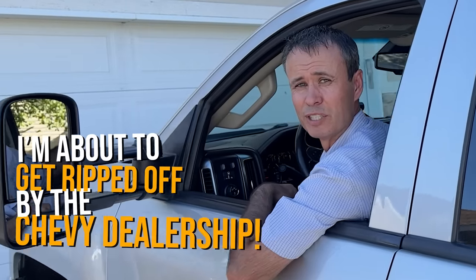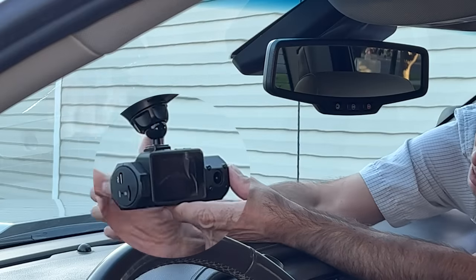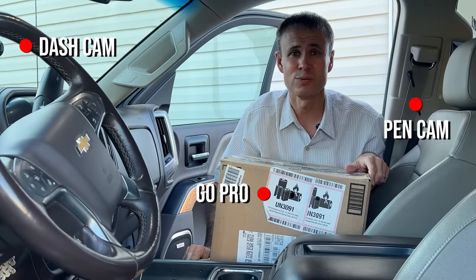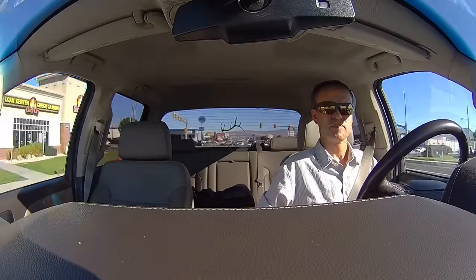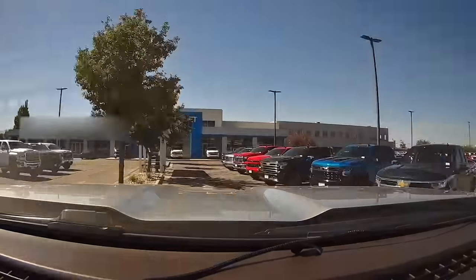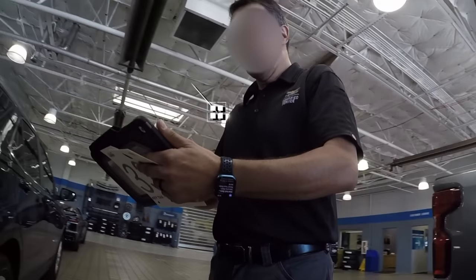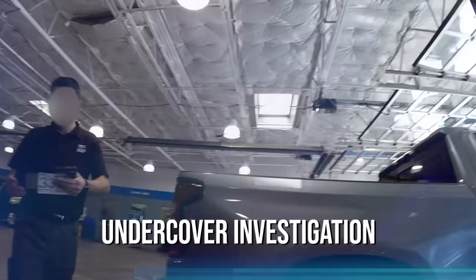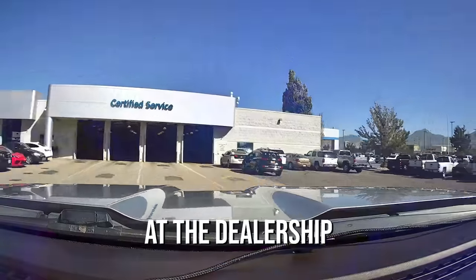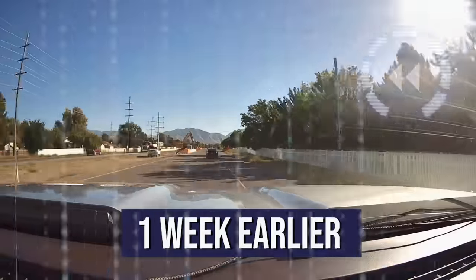I'm about to get ripped off by the Chevy dealership, and because I'm expecting it, I've set up hidden cameras for an undercover investigation. With the hidden cameras in here, we're ready to go to the Chevy dealership. Before revealing the surprising undercover investigation of what really happened at the dealership, let's first go back one week earlier to the phone call when I set up the appointment.